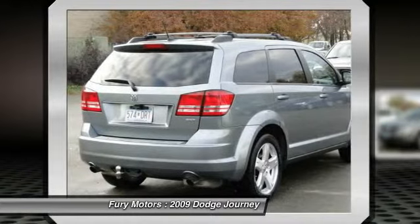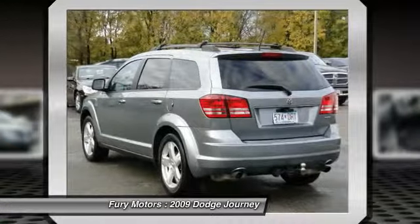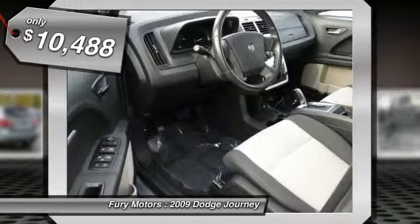The Journey's optional third row seat along with innovative features like a chilled beverage cooler and in-floor storage bins make it a good and affordable alternative to a traditional minivan, and is priced below $15,000.